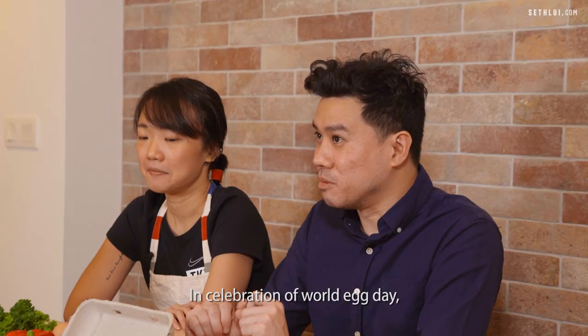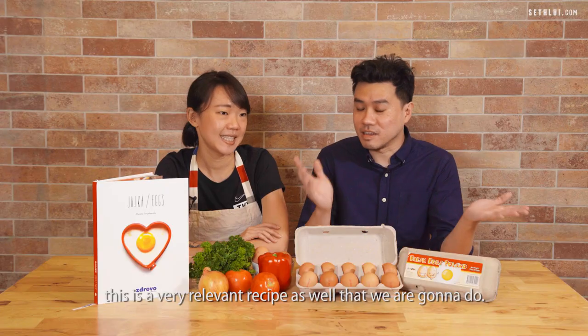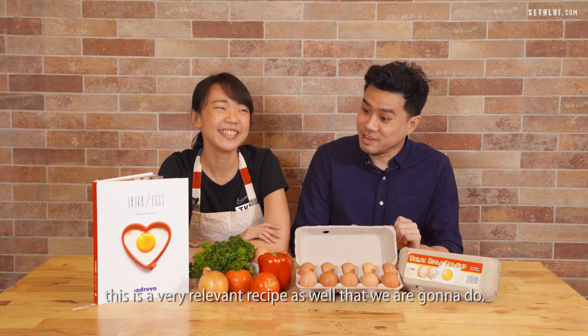World Egg Day is on the second Friday of every October. In celebration of World Egg Day, this is a very relevant recipe that we are going to do today.